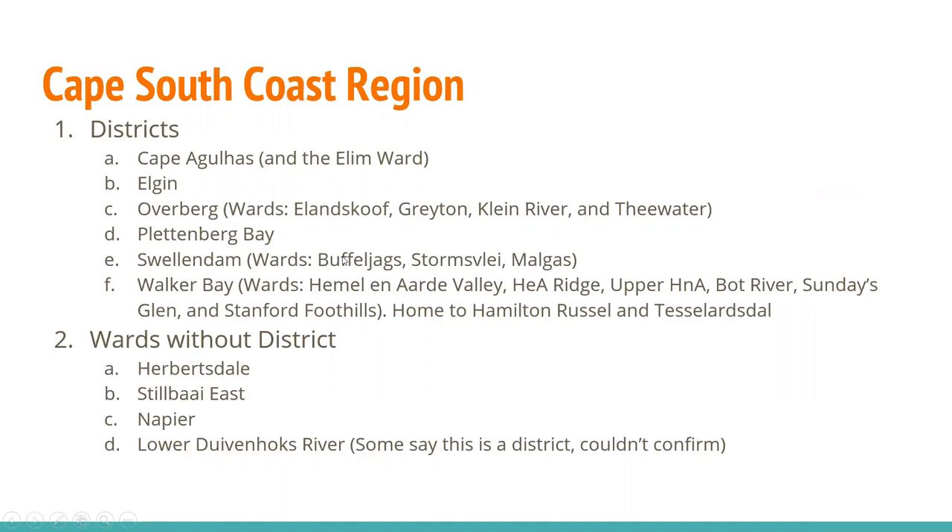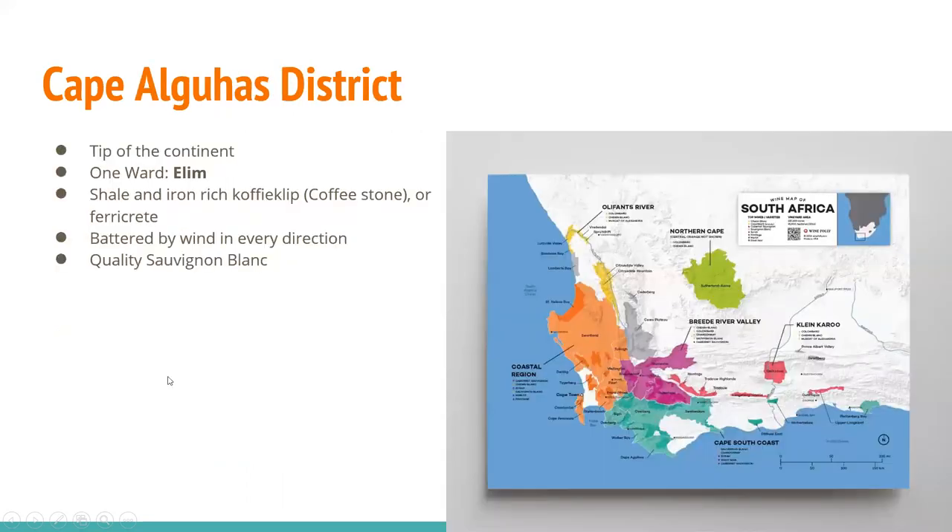Swellendam has one of those fun words — Buffelsjags — along with Stormsville and Malgas for wards. The most important district here is Walker Bay, with wards of Emelenard Valley, Emelenard Ridge, and Upper Emelenard — Emelenard translates to Heaven and Earth. You'll also have Bot River, Sunday's Glen, and Stanford Foothills. This is home to Hamilton Russell and Tessa Larsdal. Hamilton Russell famously planted his vines here before it was legal to plant. The Cape Agulhas district is the tip of the continent, with that one ward of Elam. You have shale and iron-rich Kofi-Klip, which is coffee stone or ferrocrete. It's battered by wind in every direction and makes great Sauvignon Blanc.